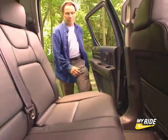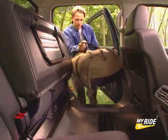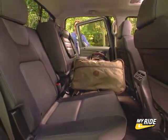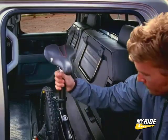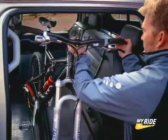Honda innovation carries over to the interior of the Ridgeline as well. The back row of the cab places a real emphasis on cargo and convenience. With the rear seats flipped up, the Ridgeline has plenty of interior cargo room — enough in fact to fit a standard size bicycle. The seat rail, which locks the seats in place when in the down position, doubles as a bike rack, keeping the wheels of the bike locked in place.